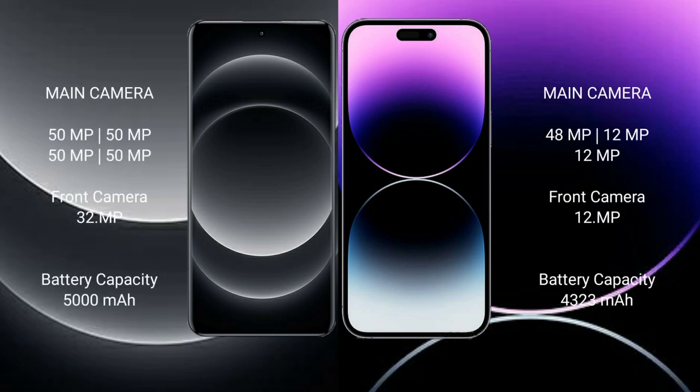Xiaomi 14 Ultra has a camera setup with multiple lenses including wide, ultrawide, and telephoto configurations.